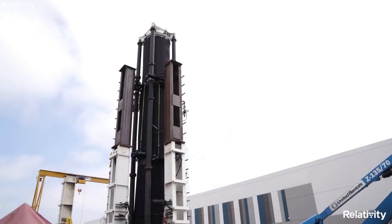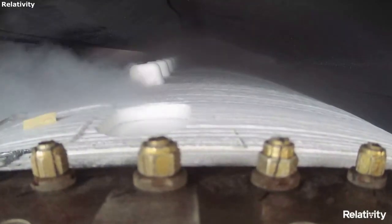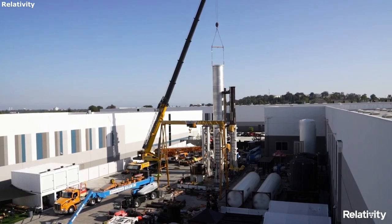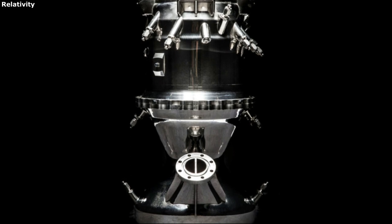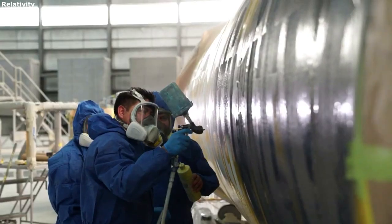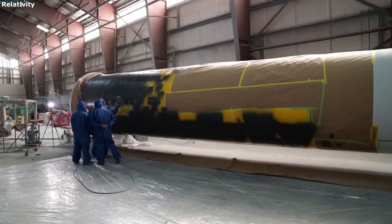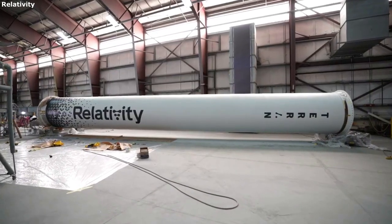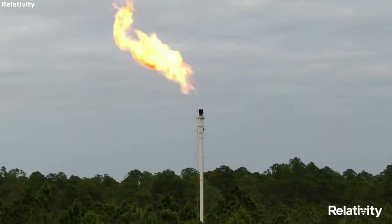The Terran-1 uses two of Relativity Space's engines: the EON-1 and EON-VAC. In total there are ten engines — nine EON-1s on the bottom of the first stage, and a single EON-VAC powering the second stage. These nine EON-1 engines power the first stage with up to 23,000 pounds of force per engine at sea level, creating a total thrust of up to 207,000 pounds at liftoff. The Terran-1 autogenously pressurizes the tanks via heat exchangers integrated into the EON-1 engines, eliminating the need for a separate pressurization system and avoiding the use of helium entirely.